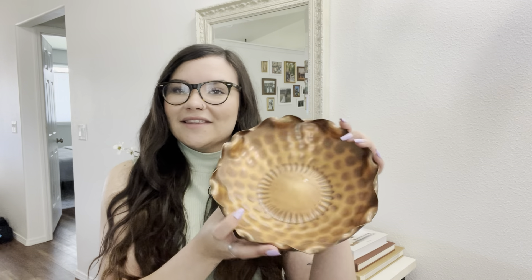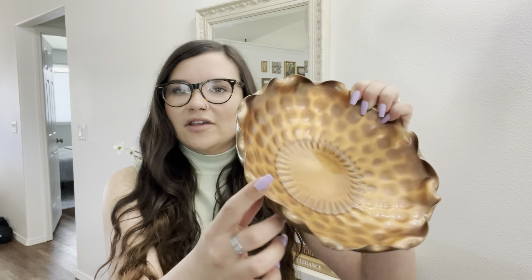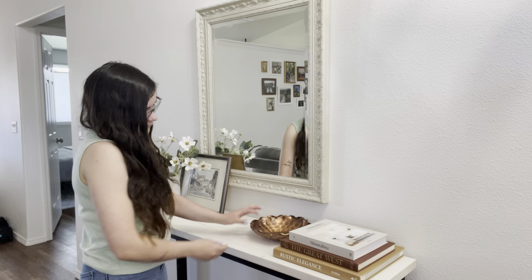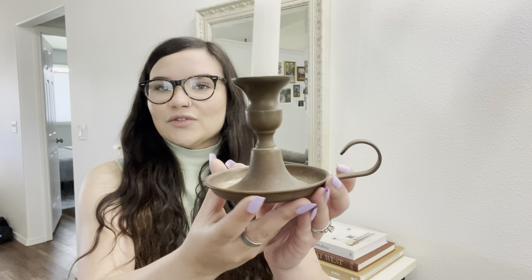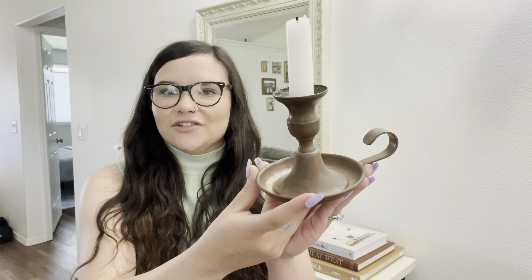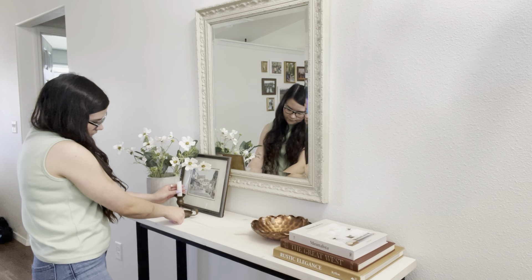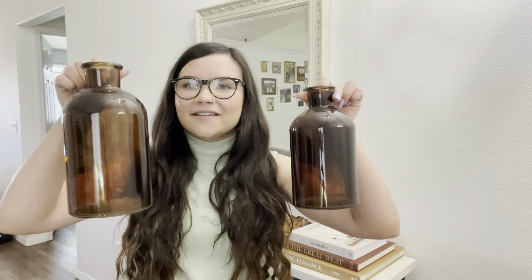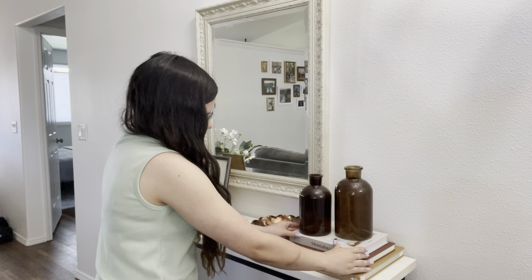Next, I'm going to be styling this copper bowl — I think this is super beautiful. I also shared this in a haul. It's a really pretty hammered copper bowl and it also has a really beautiful scalloped edge. I also picked up this candle holder at a thrift store, and this candlestick is from the bag I was showing you guys earlier — I just really love the rustic, vintage look to this. And lastly, I'm going to be adding these two glass vases, which are both from Hobby Lobby.